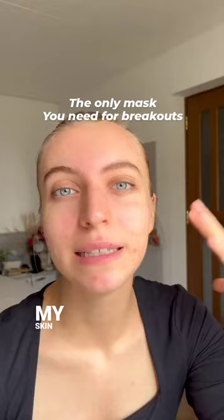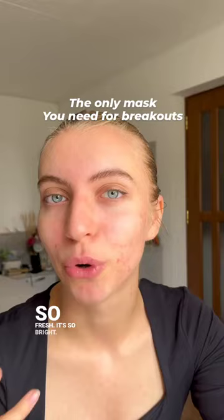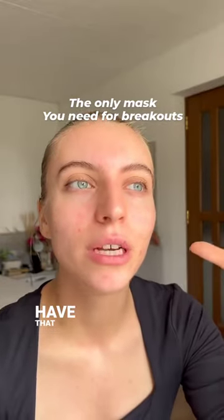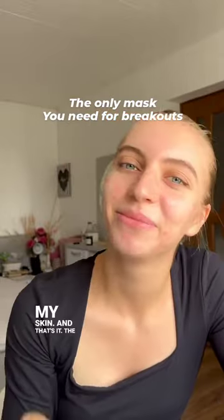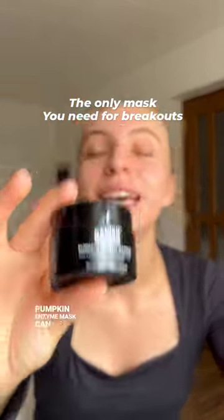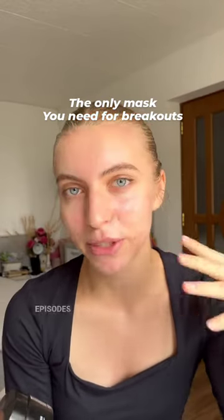After removing the mask, my skin looks so much better — it's so fresh, so bright. I don't have that oiliness anymore. The Banish pumpkin enzyme mask can be a great addition to your skincare routine, especially during breakout episodes in hot weather.